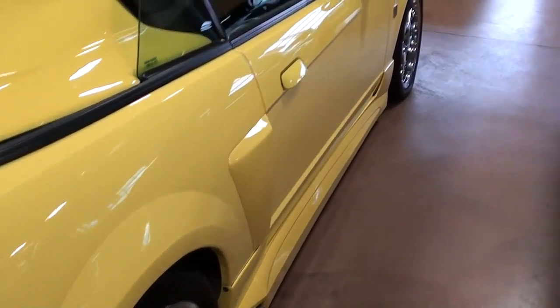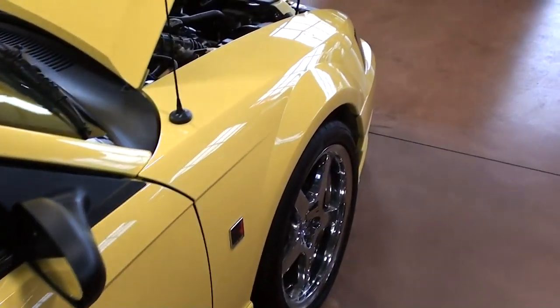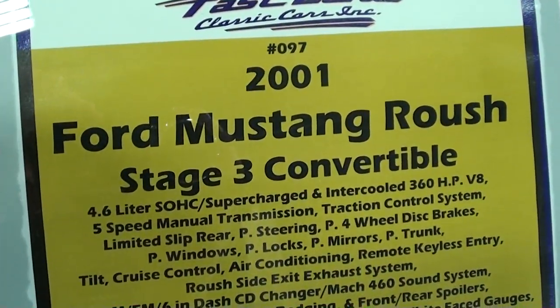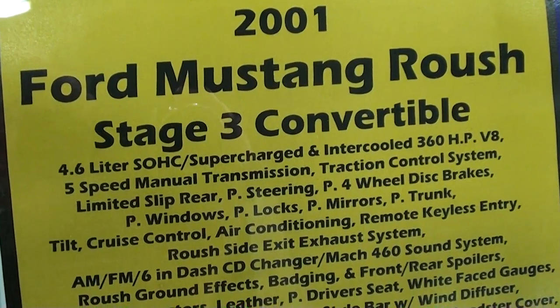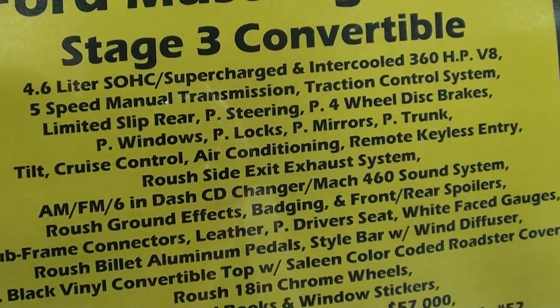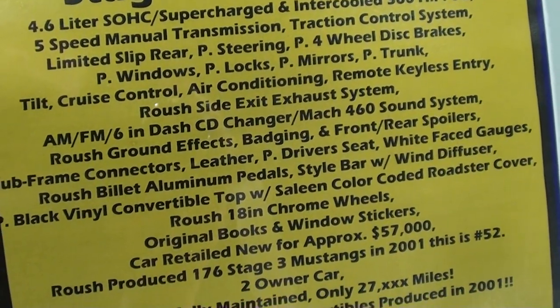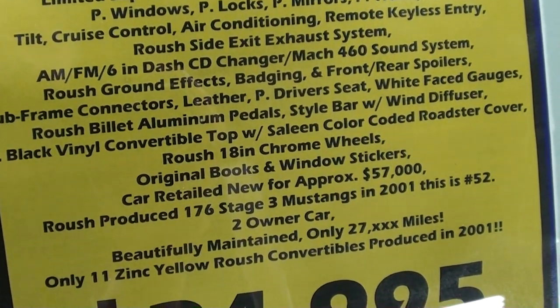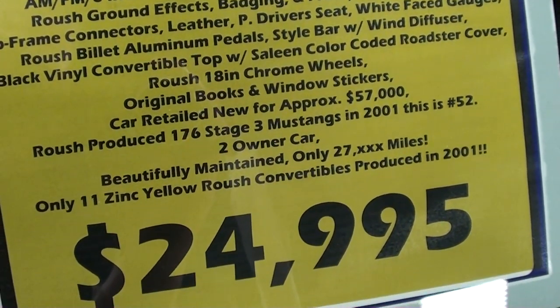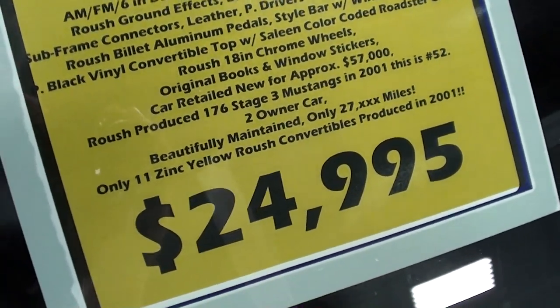Take a look down this other side here — it looks like new all the way around. Okay, we'll go ahead and check out the specs on it. 2001 Roush Stage 3 Convertible, 360 horsepower it says, got the limited slip differential. You guys can pause and read all the specs on here. New, they said it retailed for about $57,000. So for a car with only 27,000 miles on it, you're getting a pretty good deal there for sure.